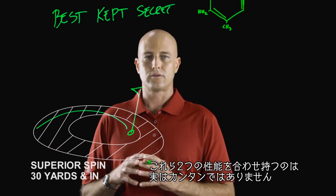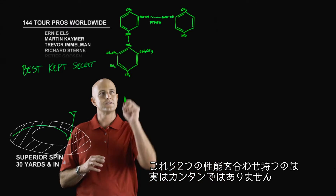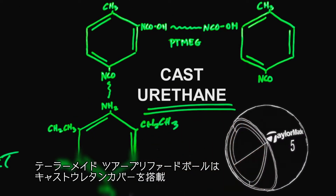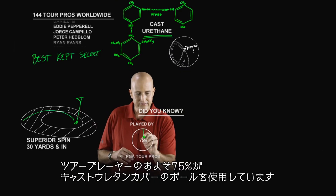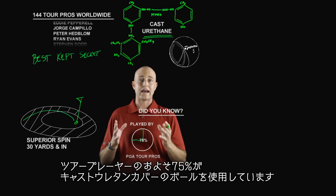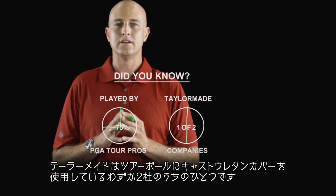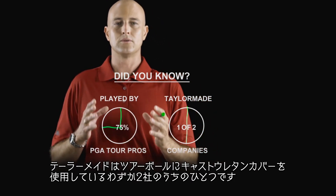What's not so simple is creating a ball that gives them that — and that's where this comes in. TaylorMade Tour Preferred golf balls have a cast urethane cover. Nearly 75% of tour players use a golf ball with a cast urethane cover, and TaylorMade is one of only two major companies using this material on premium tour balls.